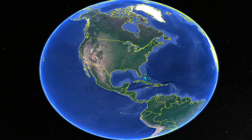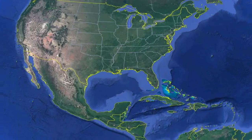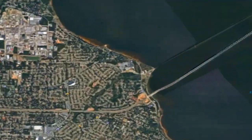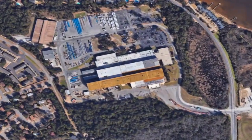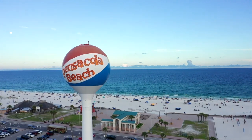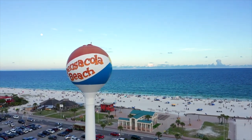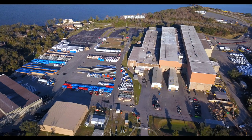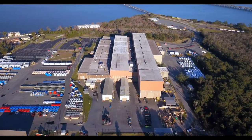Do you know who is home to the largest onshore wind component manufacturer in the entire GE portfolio? For that answer, you have to come here — Pensacola, Florida, home to some of the world's most beautiful beaches, the Blue Angels, and the GE Renewable Energy Plant.